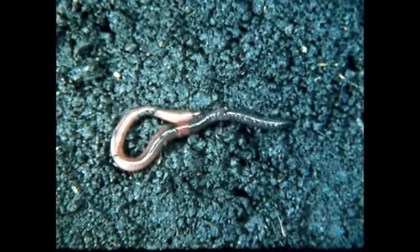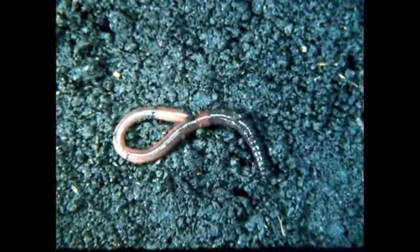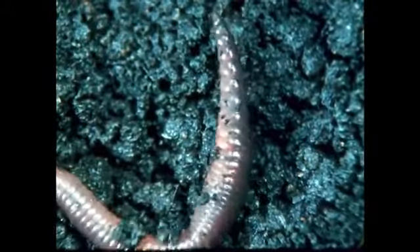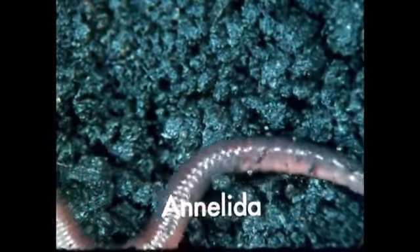The earthworm has the distinction of belonging to a group of animals that show an important evolutionary development. They and many other animals in the phylum Annelida are clearly and obviously segmented. Annelida means ringed or grooved. The ringed condition is more often known as segmentation, and each ring is called a segment.